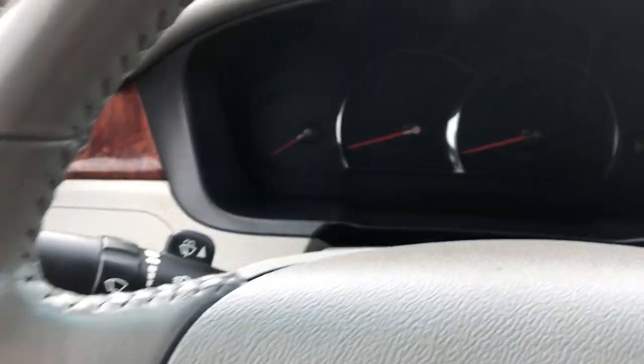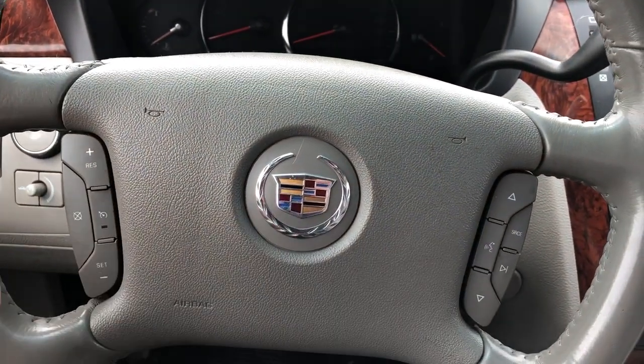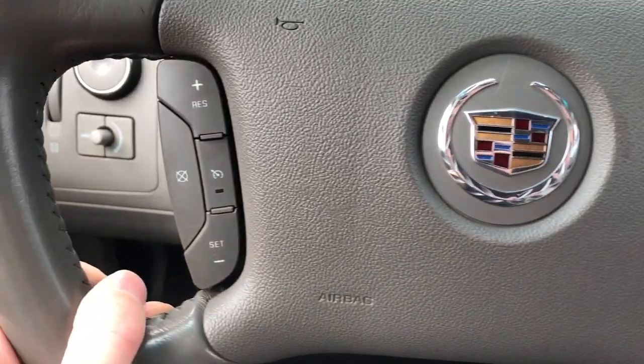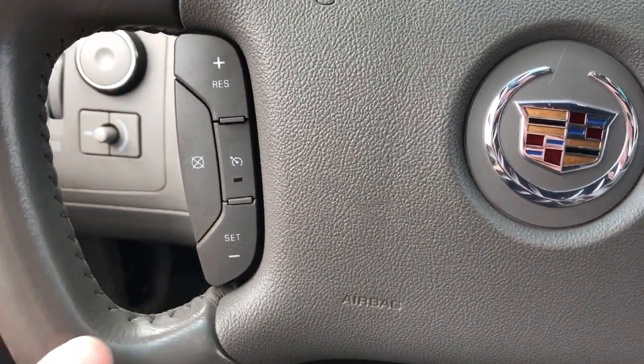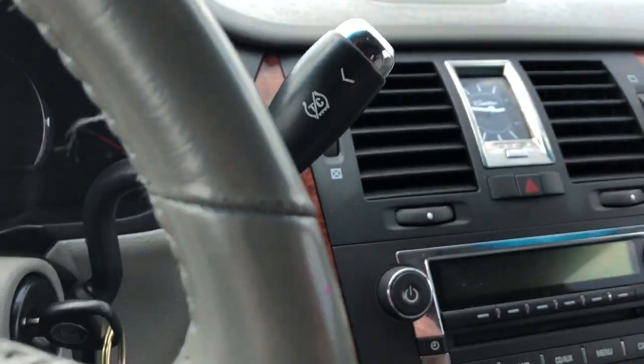There's a Cadillac badge in the middle of the steering wheel, and then we have our radio controls off to the right, our cruise control off to the left, and our gear select stalk with traction control on the side.